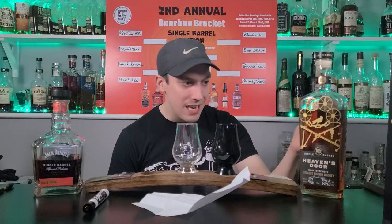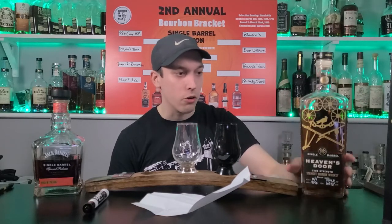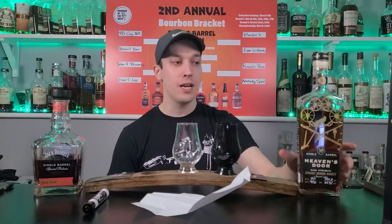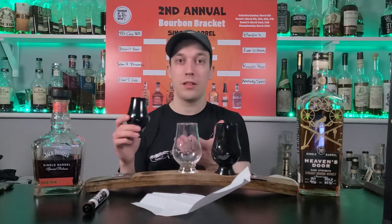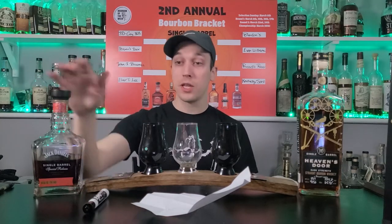The Heaven's Door details: Warehouse WS, Rick Level T, Cooperage Kelvin, Char Number 4, Toast Medium Plus - I'll put this all in the video. Even if you can get another Heaven's Door single barrel cask strength bourbon, definitely get it. If you couldn't get your hands on the Coyhill, they're very similar - you're not going to be mad at all.